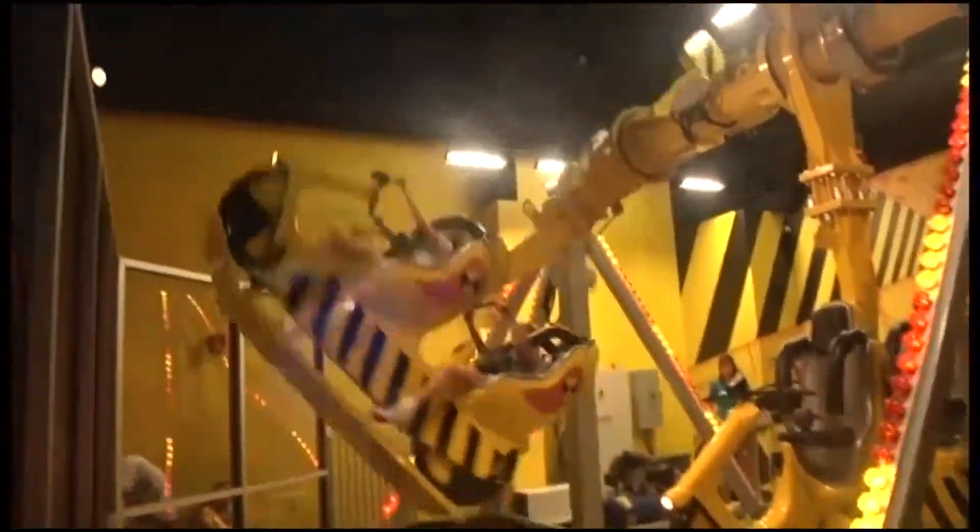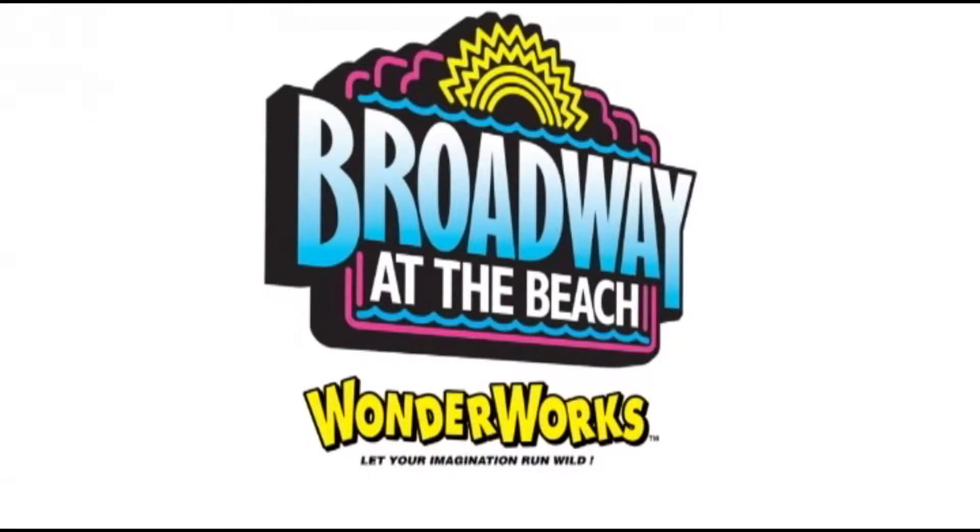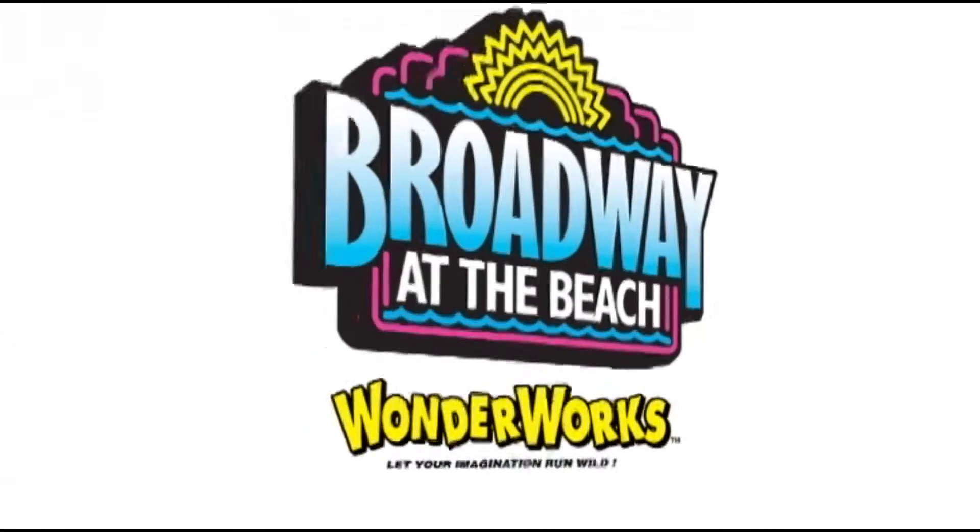Have fun with the hands-on learning at the WonderWorks Museum, located at Broadway at the Beach. Visit broadwayatthebeach.com for more details.